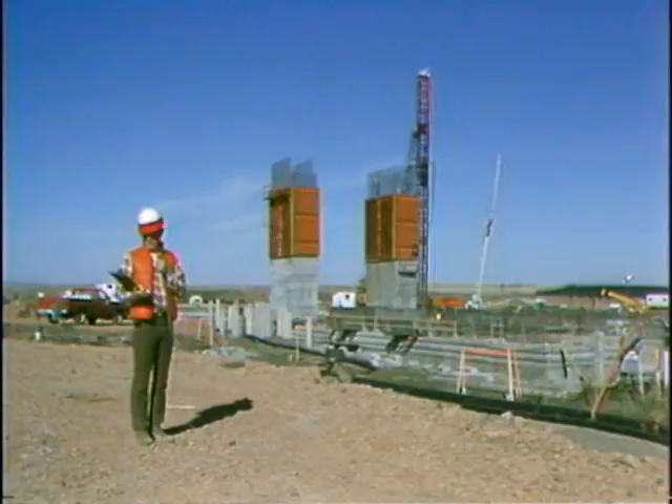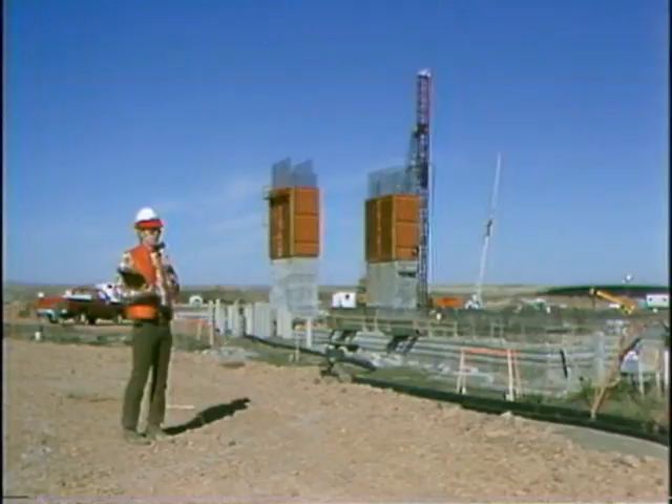This is Dennis Mellon. I'm a civil engineer here at Antelope Valley Station, north of Beulah. Today is October 10th, and Antelope Valley Station has been under construction for 119 days.